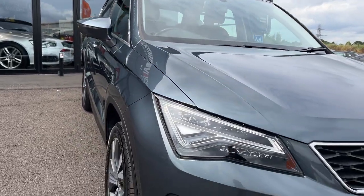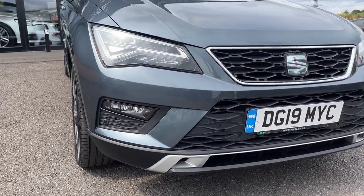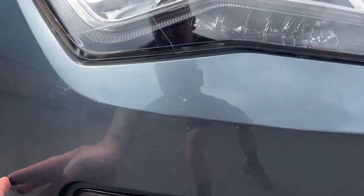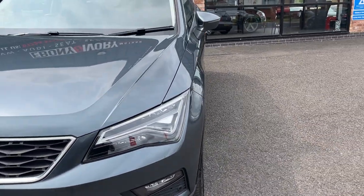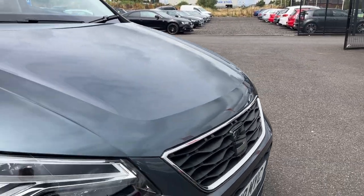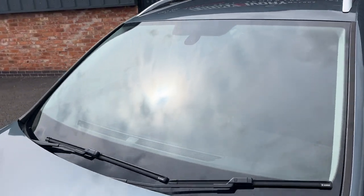Looking from front to back in case I've missed anything, but panel work is all good. Front bumper, lights, grills — generally very good condition. A couple of very small stone chips to be touched in. The bonnet is good as well. Windscreen is in good condition.